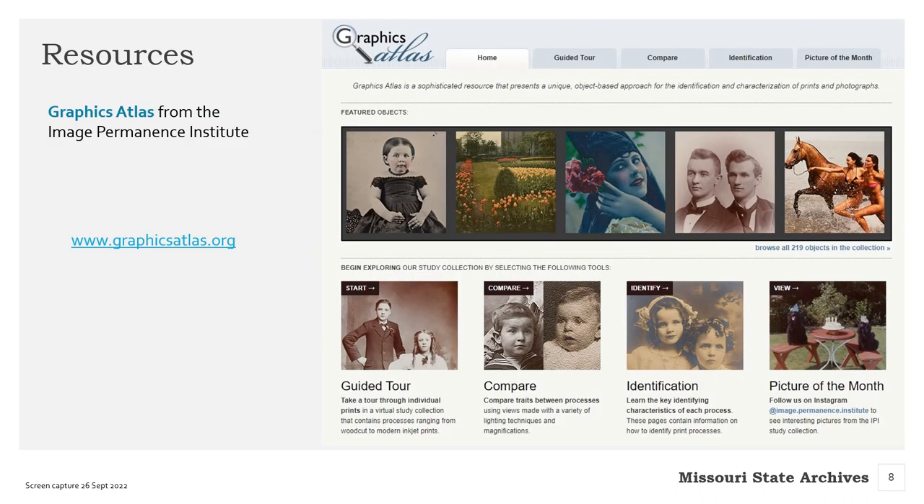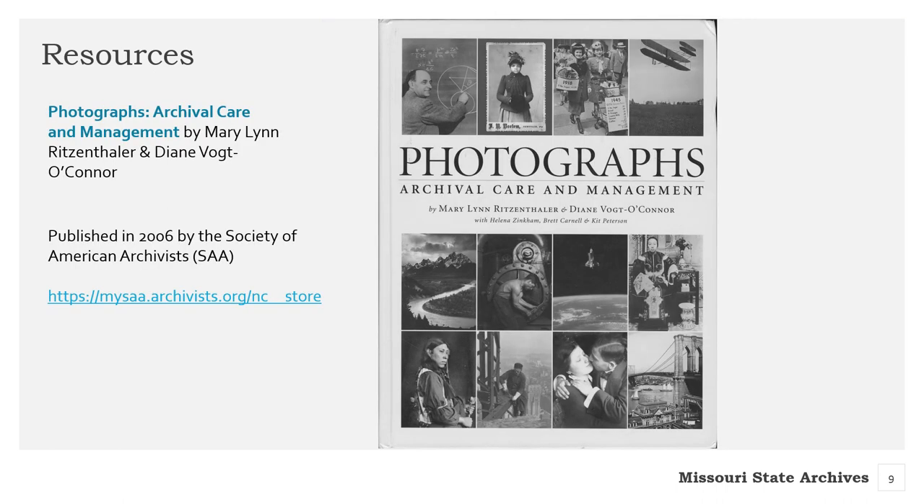Speaking of outside resources, we recommend the Graphics Atlas, created and hosted by the Image Permanence Institute. The site provides an interactive way to identify your photographs. For those who prefer printed resources, we recommend the book Photographs: Archival Care and Management by Mary Lynn Ritzenthaler and Diane Vogt-O'Connor. It's considered the go-to book for photograph archivists. The content can be advanced, but if you're willing to take the plunge, it is certainly worth it.